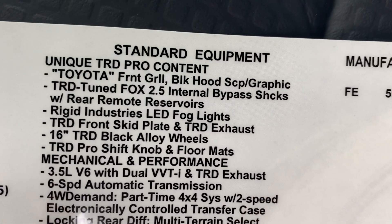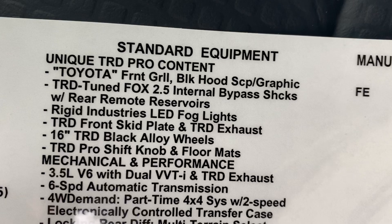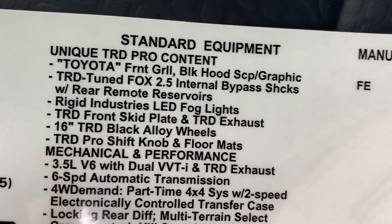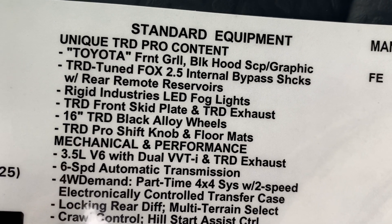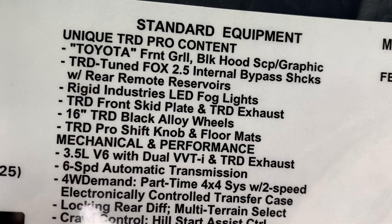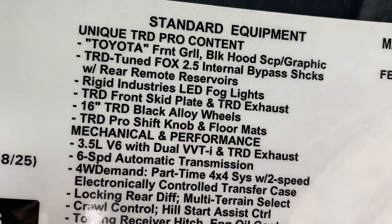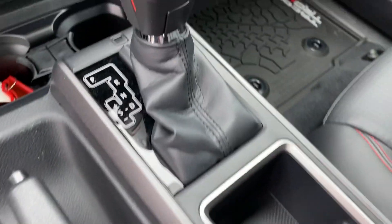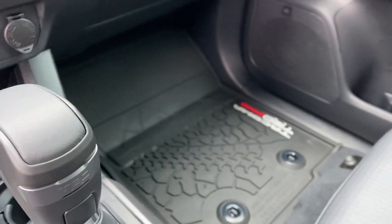Look for this as I go through the features and do a walk around. It's got retuned Fox shocks — I'll show you those. Look for the Toyota grille, the LED fog lights, some very interesting LED headlights and daytime running lights. Look for the skid plates, the wheels, the shift knob and floor mats. Shift knob. Floor mats.